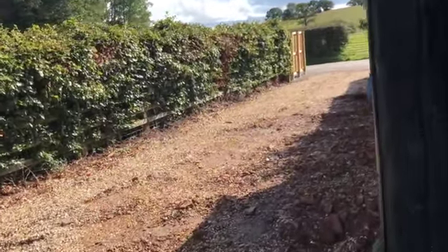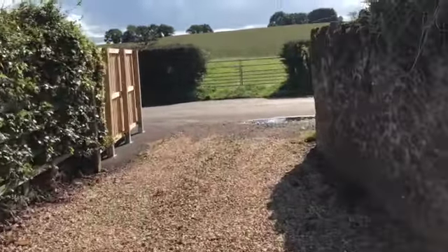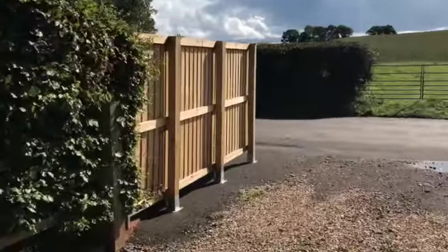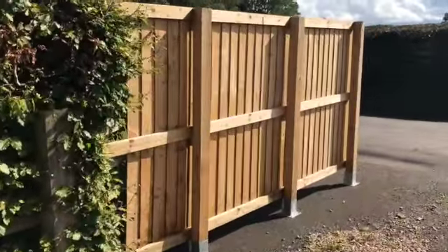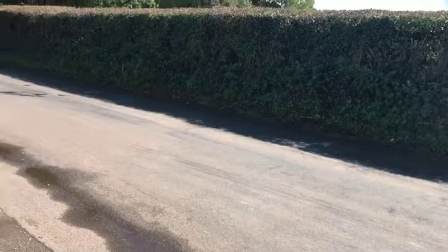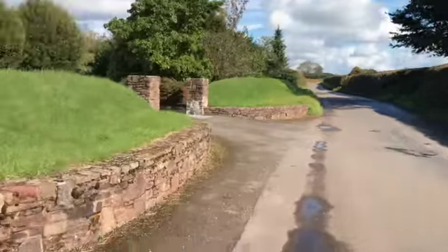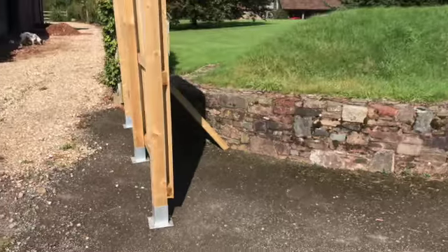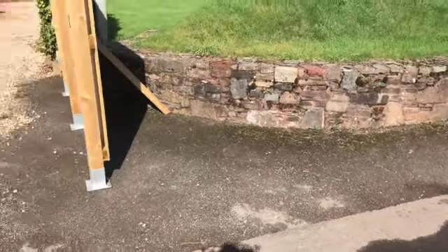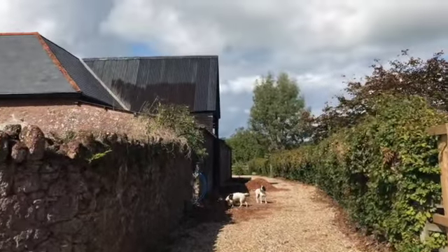When you go down this drive you can see the fence there, and it's made it impossible for lorries to turn in because our splay has gone. This is the view you have when you come to a car, and it's only when you come out onto the road that you can see. So again, there's the neighbor's fence.